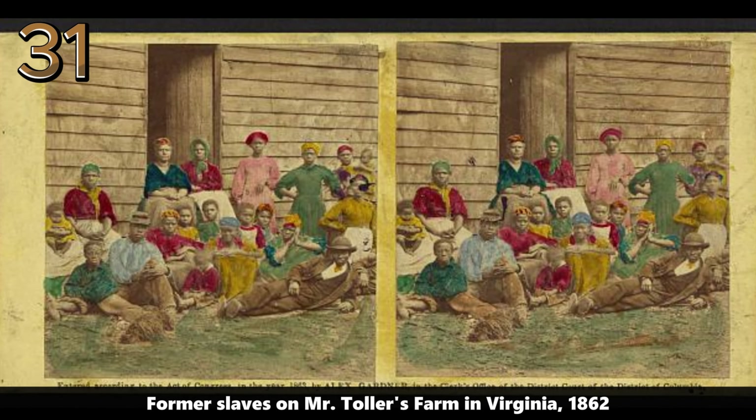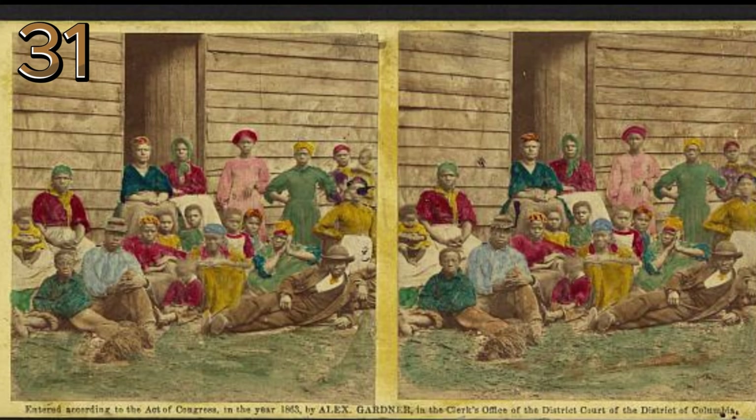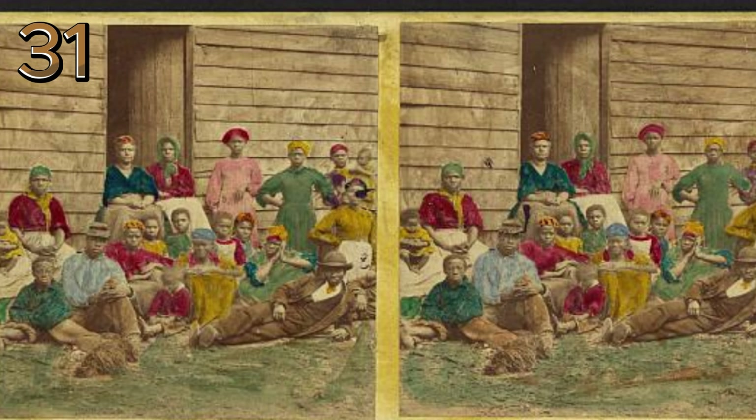Former slaves on Mr. Toller's farm in Virginia, 1862. A poignant image of former slaves posing together outside a wooden structure, illustrating a moment of transition during the Civil War era.